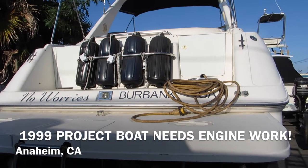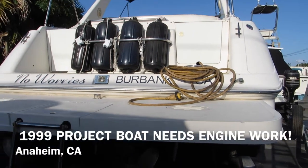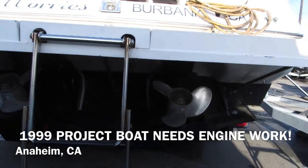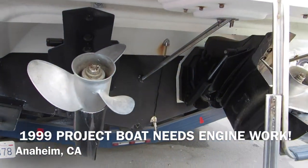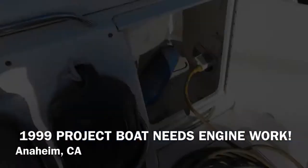Transom area of the 32 Monterey. It's got a very large oversized swim step and a boarding ladder, twin screws, and an extra heavy-duty trim pad.